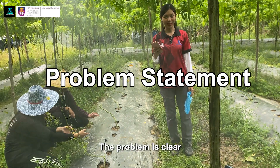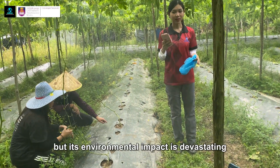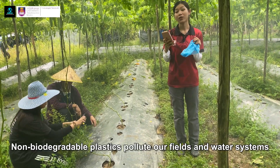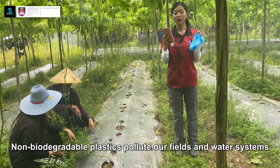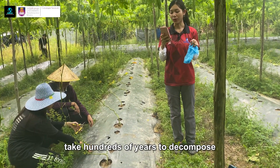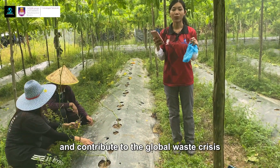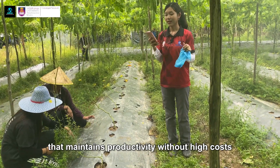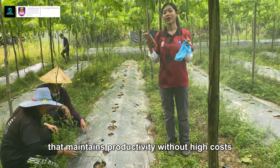The problem is clear. Plastic mulching is effective, but its environmental impact is devastating. Non-biodegradable plastic pollutes our fields and water systems, takes hundreds of years to decompose, and contributes to the global waste crisis. Farmers need a sustainable choice that maintains productivity without high costs.